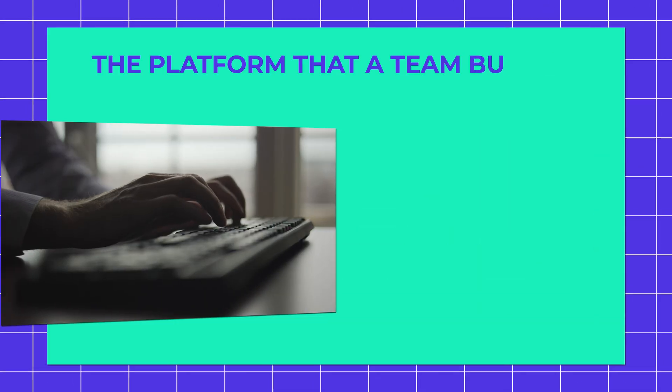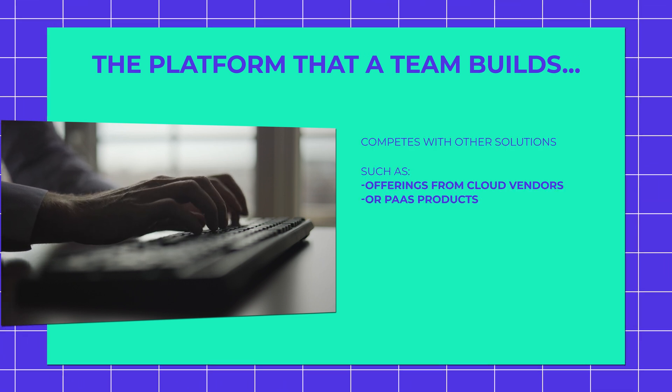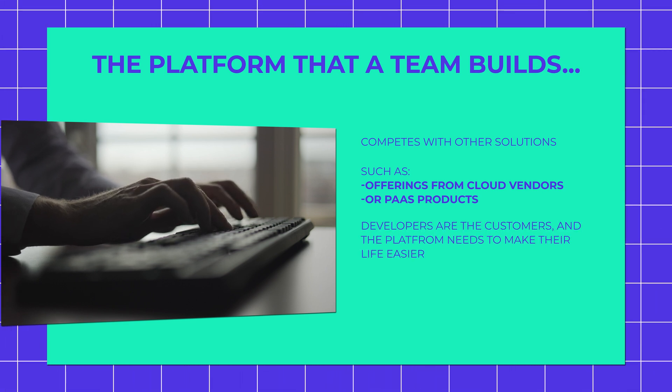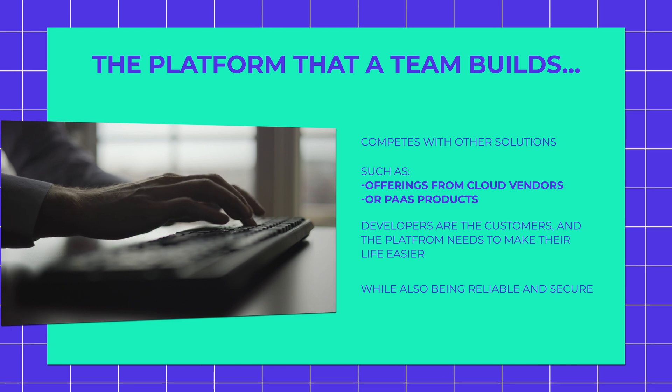Those of you who built an IDP, or are in the process of building one, know that shipping a successful platform is not easy. It requires talent, technical skills, and product management skills. The platform that a team builds competes with other solutions, such as offerings from cloud vendors or past products. Developers are the customers, and the platform needs to make their life easier, while also being reliable and secure.